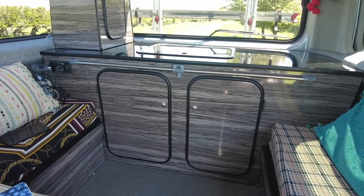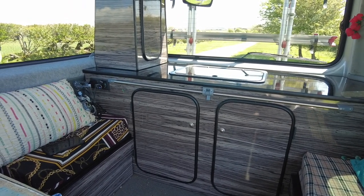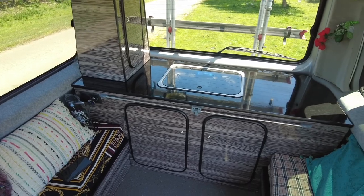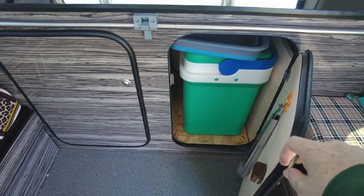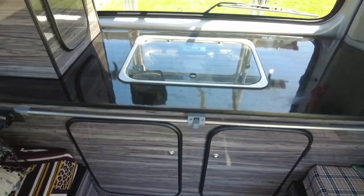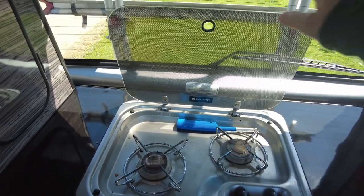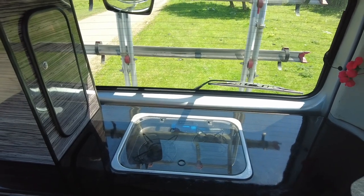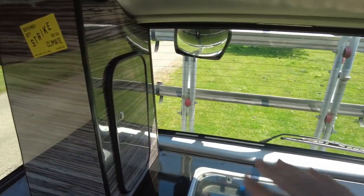My rear conversion. I had this done around two years after buying the van — I used it as an eight-seater prior to that. The rear conversion comprised the units at the back: two cupboards accessible from this side, I've got my groceries in one, and a cool box which is our fridge because proper fridges are really expensive. It's got a two gas burner hob. There was an option for a sink but I decided not to have it because I like the extra workspace and didn't want to faff around with water tanks.